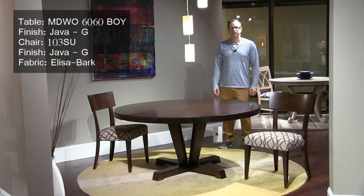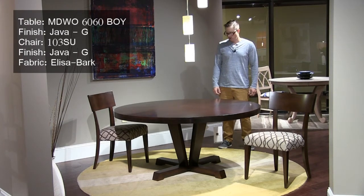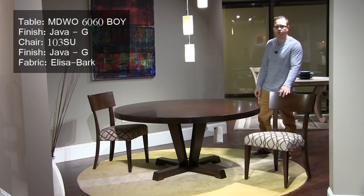This is the Boylston pedestal table with our Mondo built-up edge in a Java finish. We also have the number 103 side chair here in a new fabric called Elisa Bark.